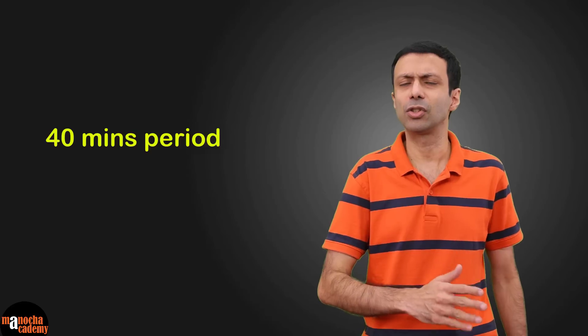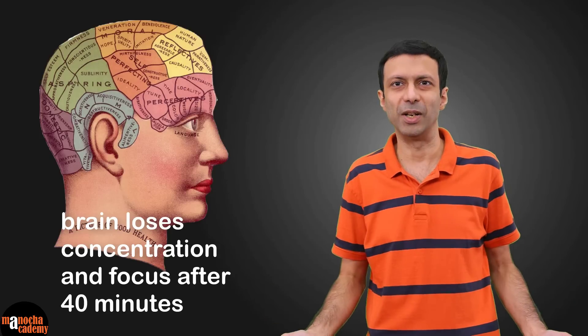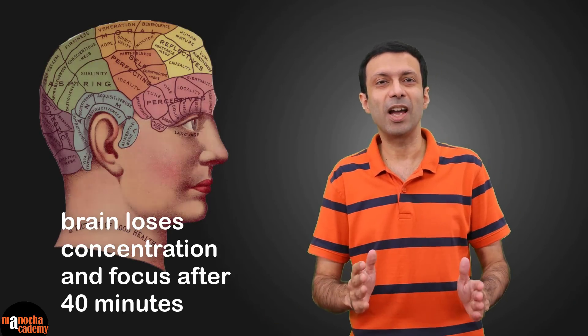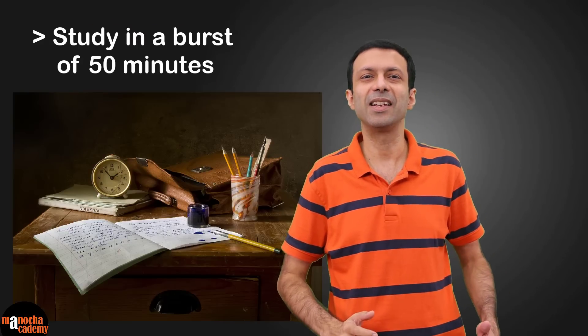In our school timetable we have periods of 40 minutes or 50 minutes — not one or two hours. Based on research, they have found that our brain loses concentration and focus after about 40 minutes. That's why you should divide your study time into one-hour slots. Study in a burst of 50 minutes, then take a five-minute rest and five minutes to switch to the next subject.